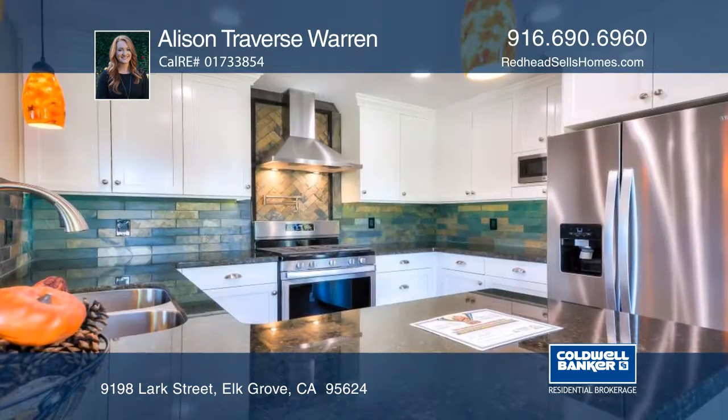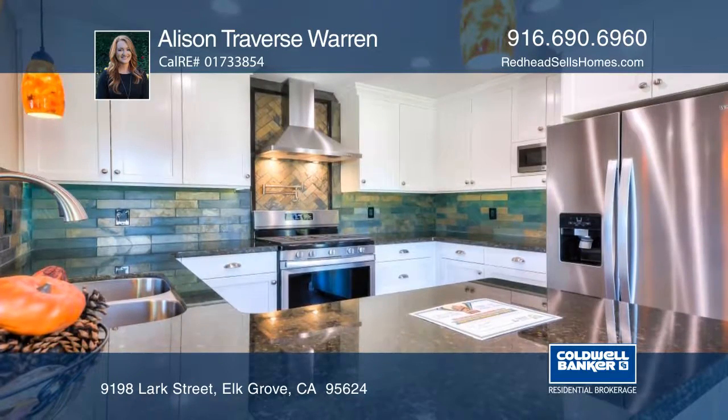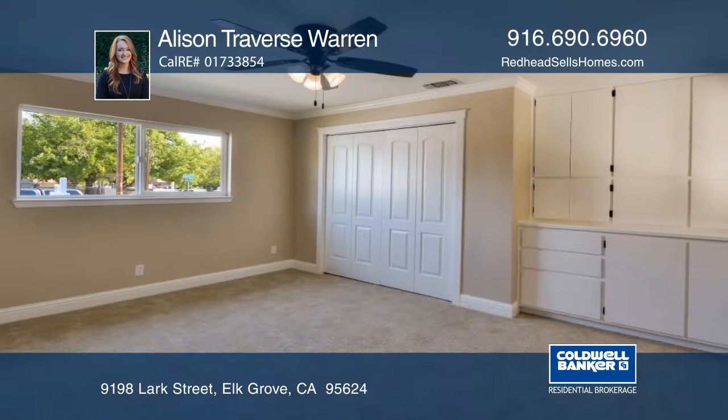An open entertaining kitchen with granite counters and stainless steel appliances, a guest bathroom, large rooms, and an indoor laundry room.